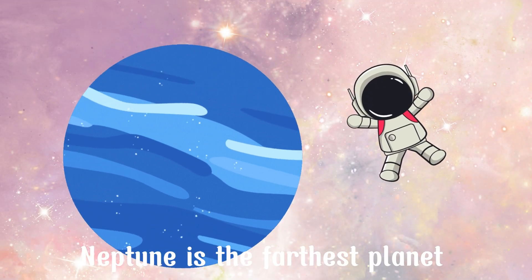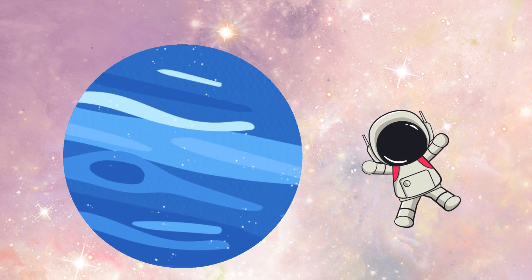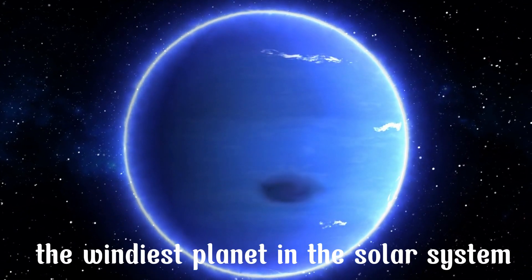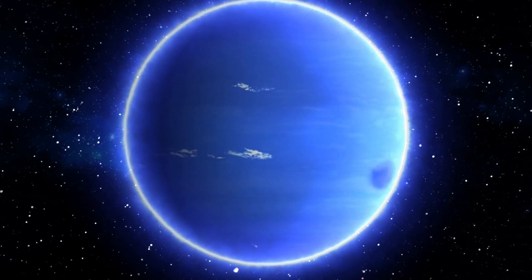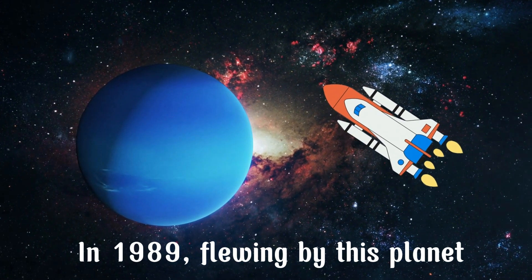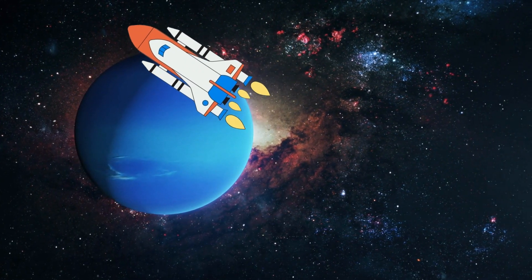Neptune is the farthest planet from the Sun in the solar system and is characterized by its deep blue color. It is also the windiest planet, with wind speeds reaching up to 1,500 miles per hour. In 1989, the Voyager 2 spacecraft flew by Neptune, sending back numerous images and data for us to study.